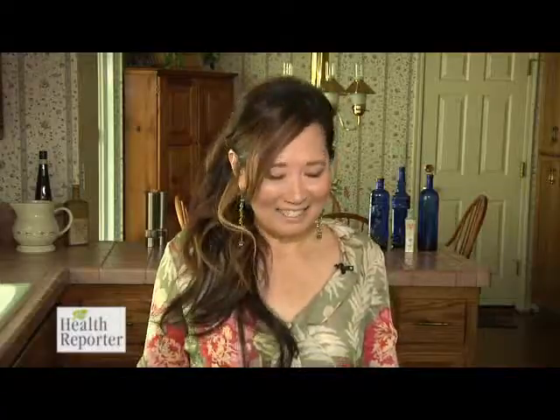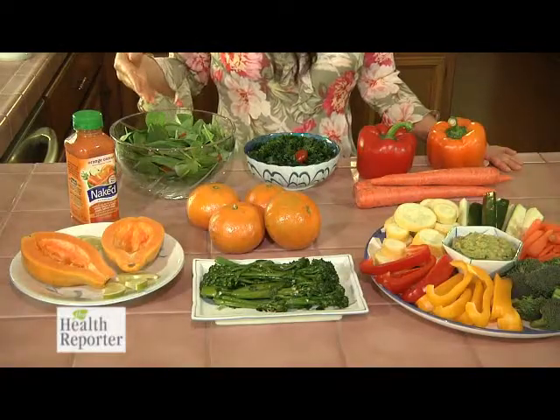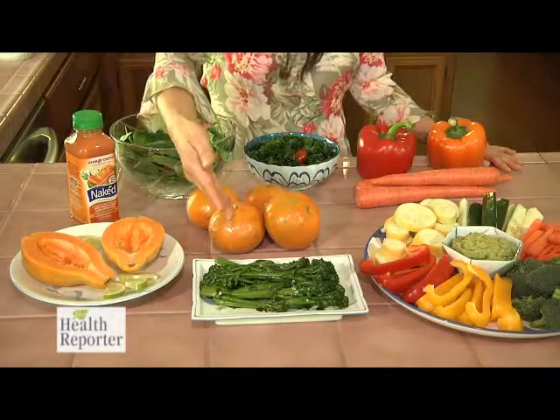Lutein and zeaxanthin are also in dark green leafy vegetables. Topping the list is kale, followed by spinach, broccolini, and Brussels sprouts. A vegetable platter with a spinach or avocado dip is a great way to serve a variety of lutein and zeaxanthin-rich foods.